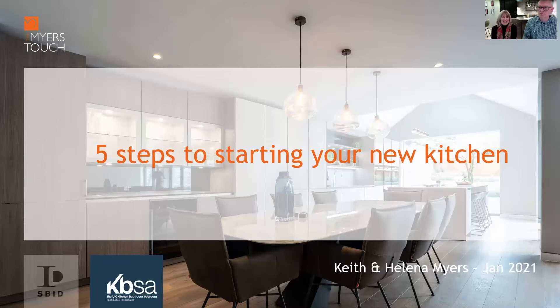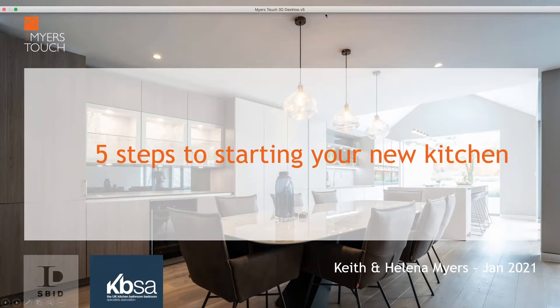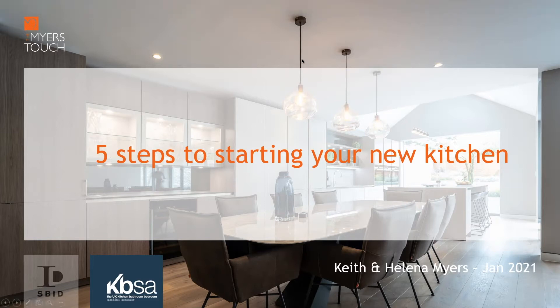Hello everybody and welcome to today's design talk in the Myers Touch design series that we've been running for quite a long while now. I'm imagining that most of you are joining because you either have an interest in starting a project, or perhaps you're in the middle of a project. Some of you may have had these ideas floating around for a while, and others are very new and have never done a project before.